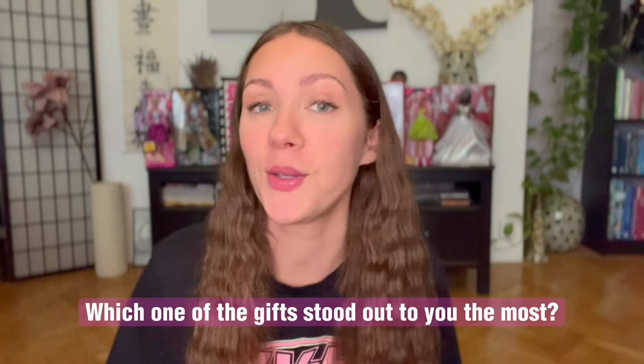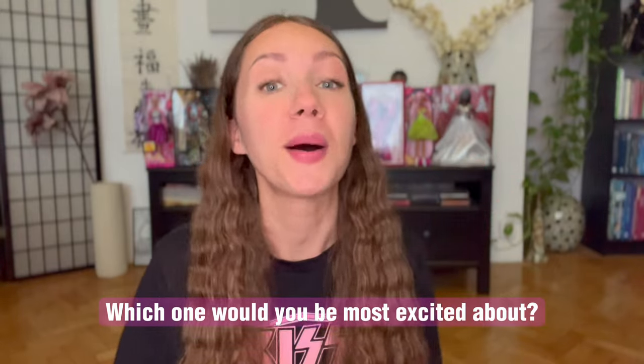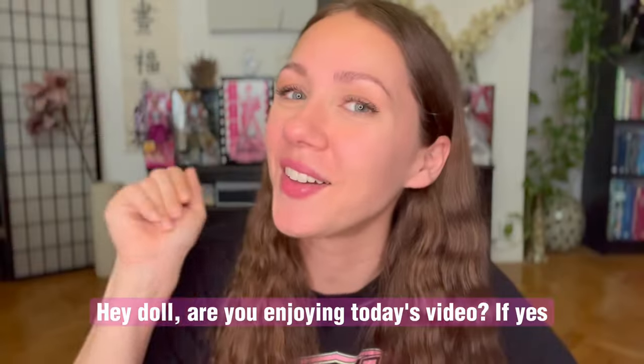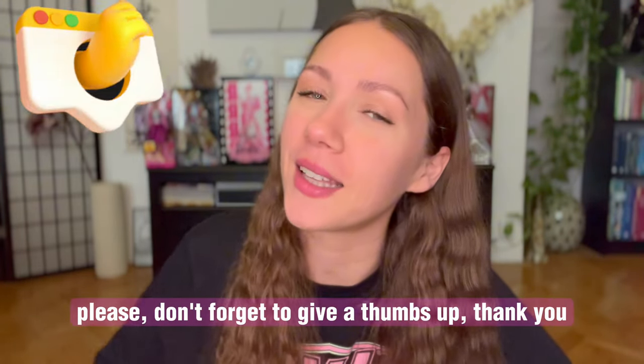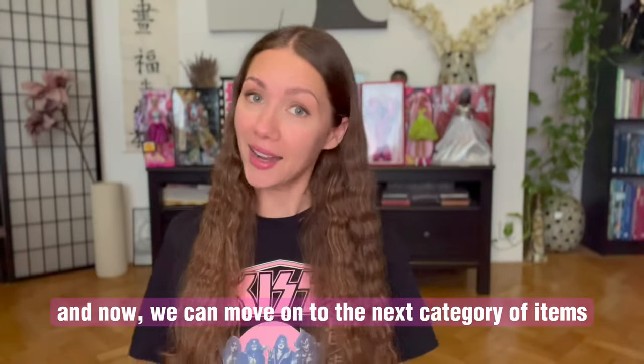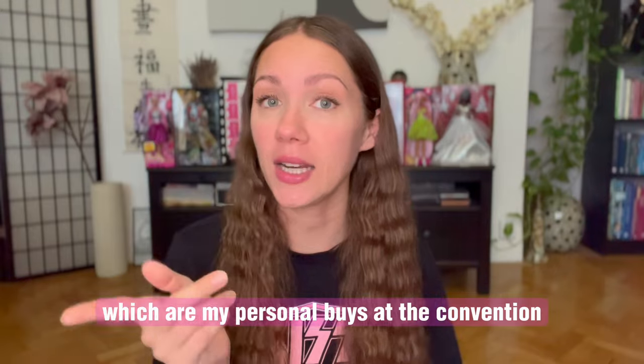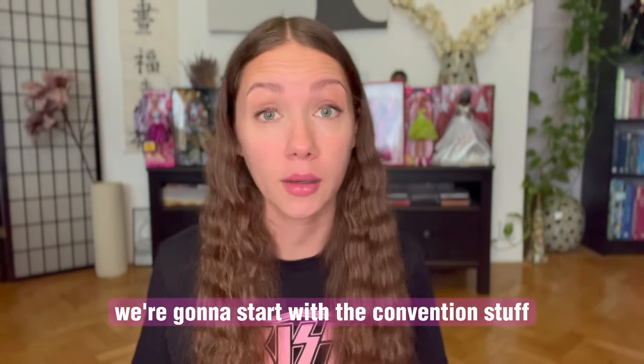Which one of the gifts stood out to you the most? Which one would you be most excited about? Let us know in the comments below. If you're enjoying today's video, please don't forget to give it a thumbs up. Now we can move on to the next category: my personal buys, both at the convention and outside. We're going to start with the convention stuff — this is what I bought during room sales.